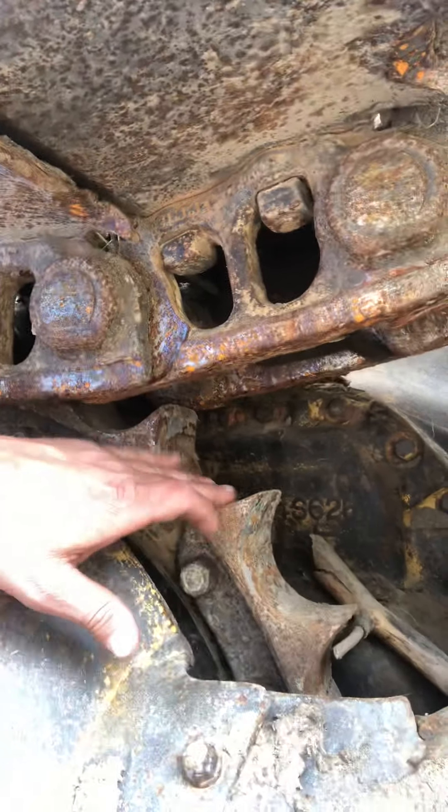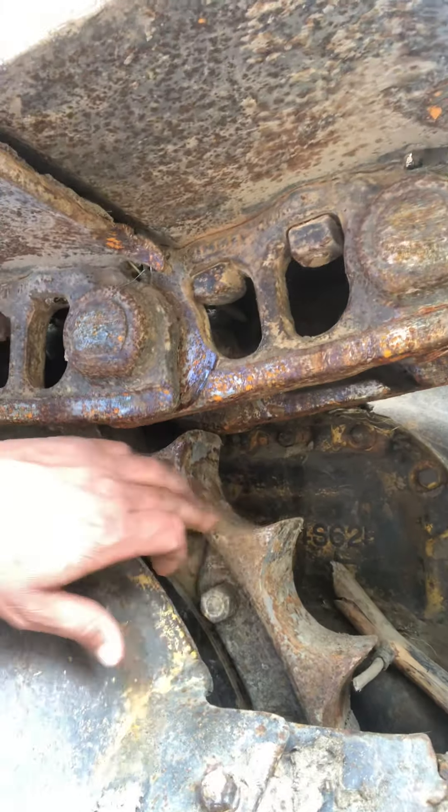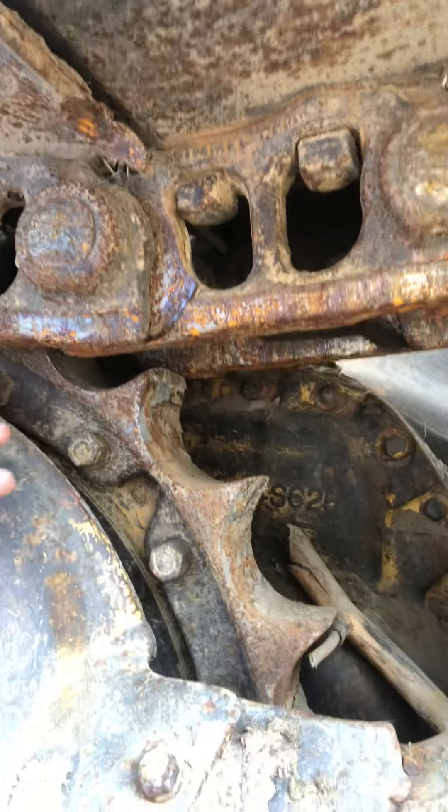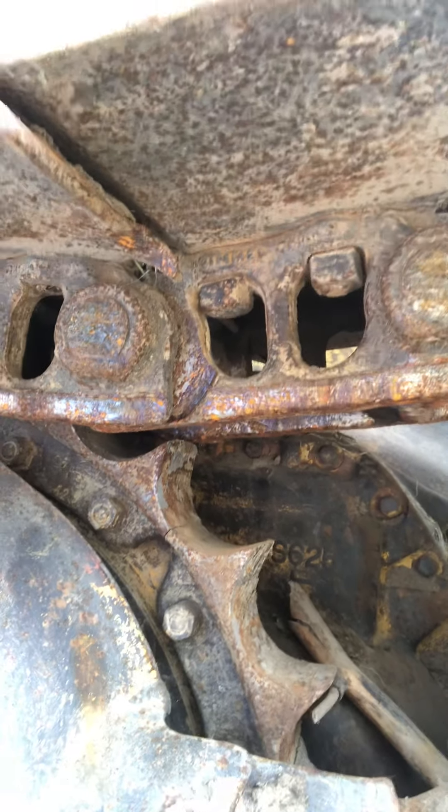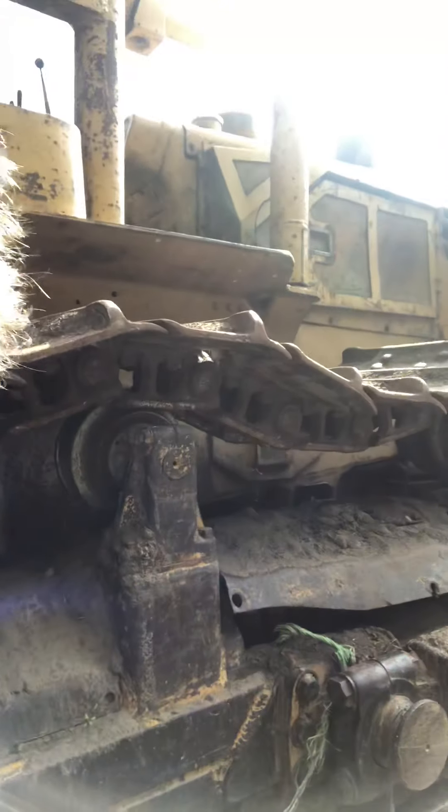Got some sprockets that are getting fairly sharp. You can see when we get to this point where these are getting sharp right here, we know we're wearing down. We want them to be about two-thirds as thick as that to be considered in really good shape. She's an old girl but she's still working. You can see the track's a little bit sagging in spots — I've got to add some grease to it, get that thing pumped up and stretched out.